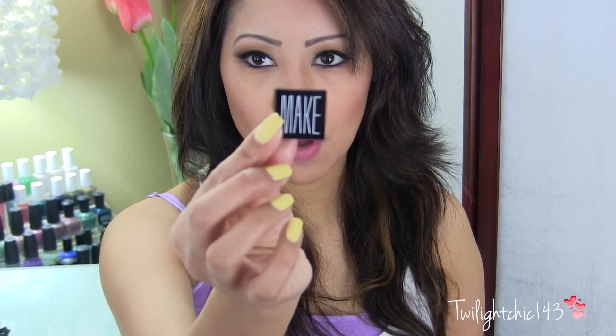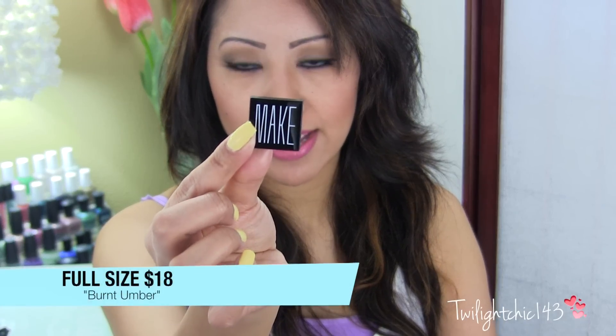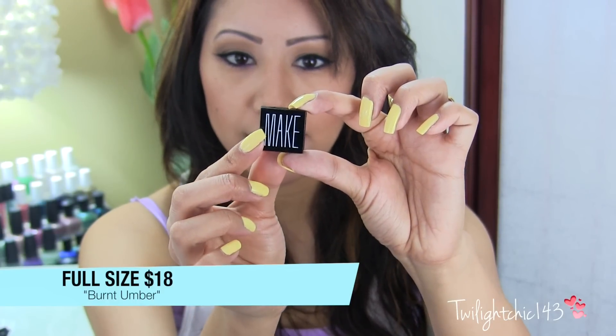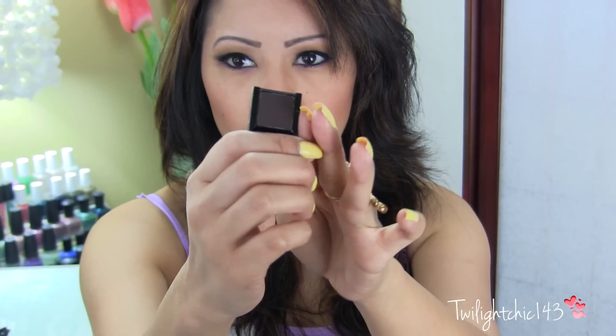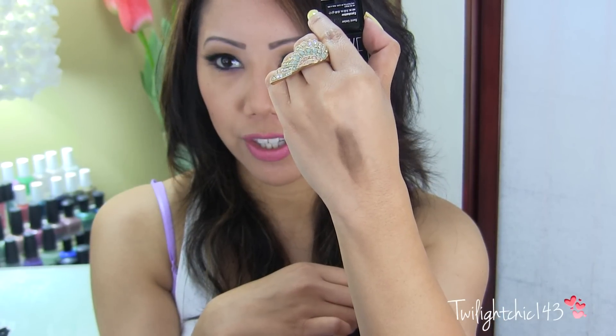I also received this small little container, which also says Make — and this is actually an eyeshadow in the shade Burnt Umber. It looks like a very, very dark brown — a pretty nice matte dark brown eyeshadow.